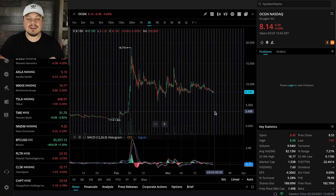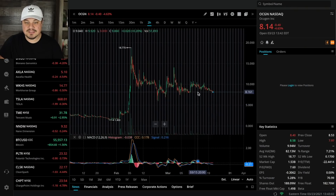Let's jump over to the charts for OCGN on Webull. If you don't have Webull, you can sign up — just deposit a hundred bucks for a new account and you get two free stocks valued at up to $1,850. OCGN has traded sideways for quite a while, essentially all month.